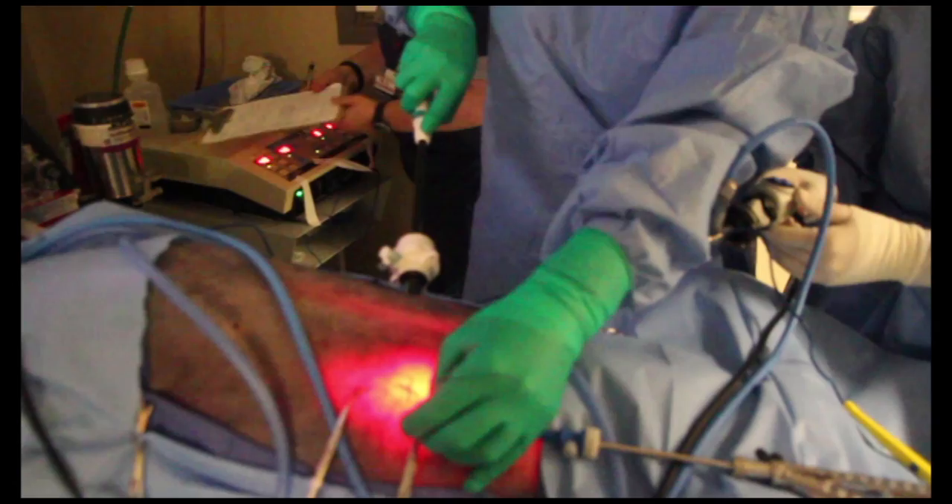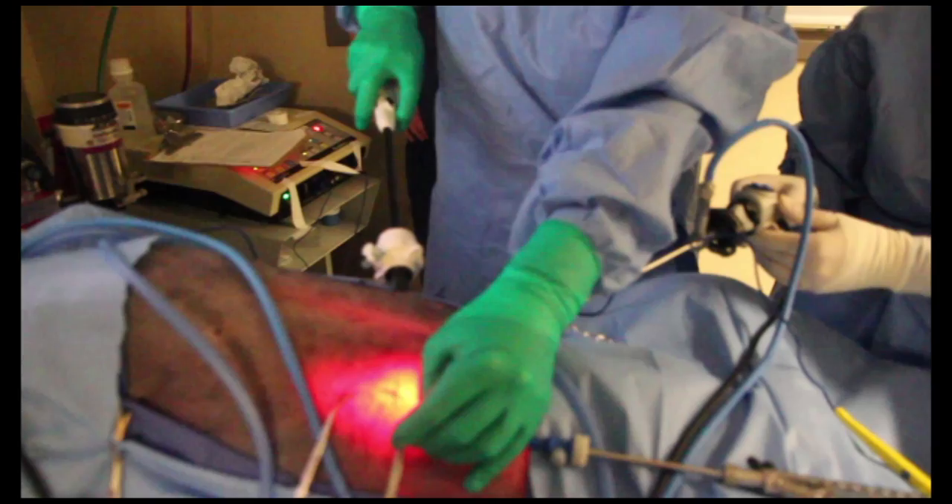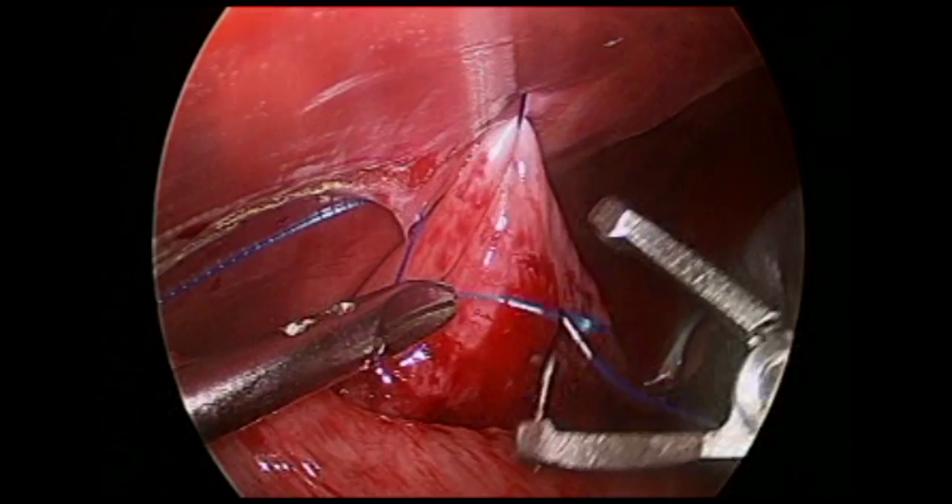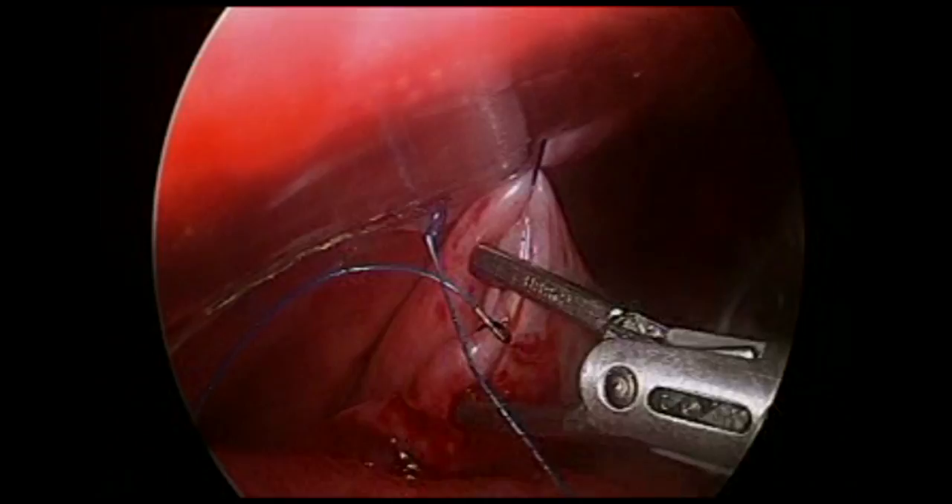External palpation with your non-dominant hand during abdominal wall stitch placement increases visualization and stitch placement. Once the first stitch is placed, it is then passed through the loop on the distal end of the V-Lock suture. This creates an anchor for the suture line.